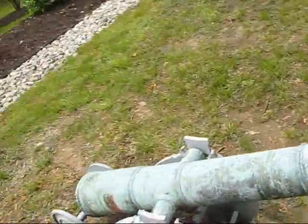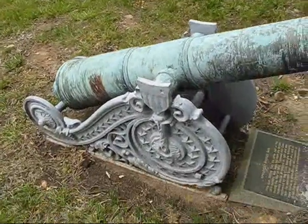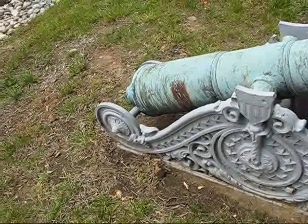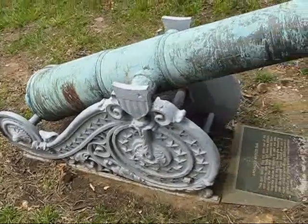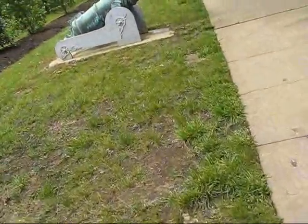These ornamental carriages — that's what they are. They're not real cannon carriages; they're made for long-term display. They were made back during the 19th century, so they're really old. But they've been painted and so they've held up pretty well.